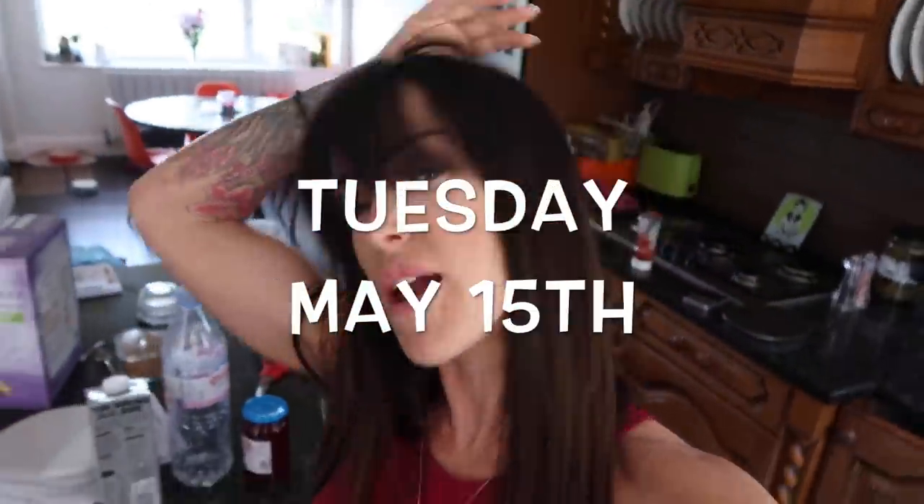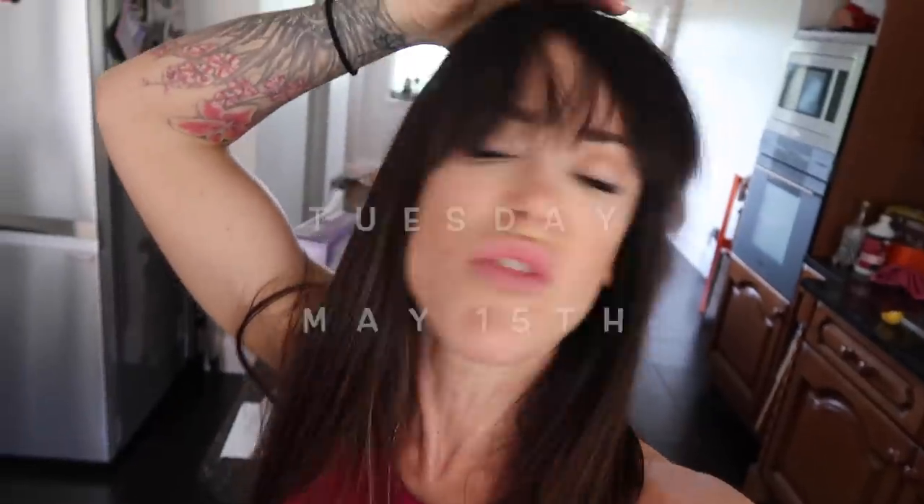Today is Tuesday. I've just been to the hairdressers and got my fringe cut. So what do you think? I have to kind of train it to go this way.